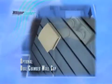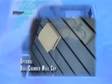There's even an optional dual chamber wall cap, allowing the Whisper Comfort unit to be installed with a single wall cap on the exterior wall of the home.